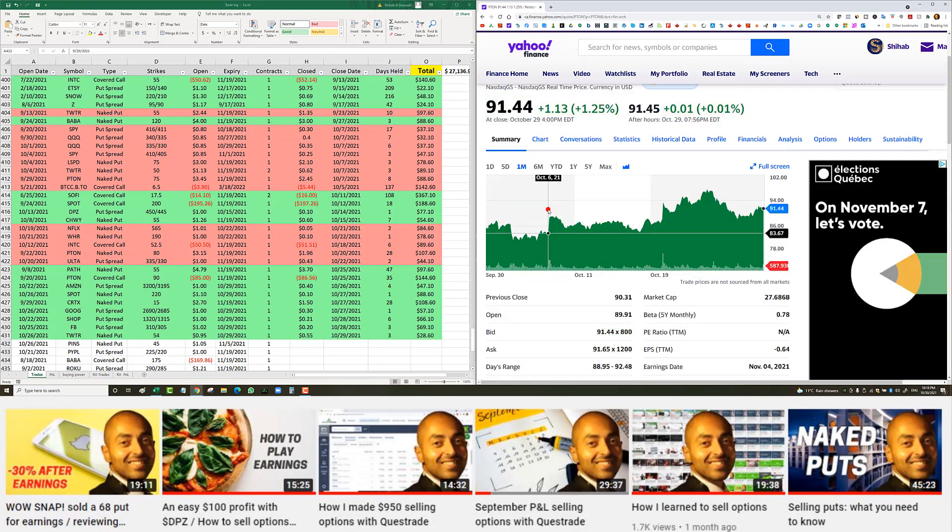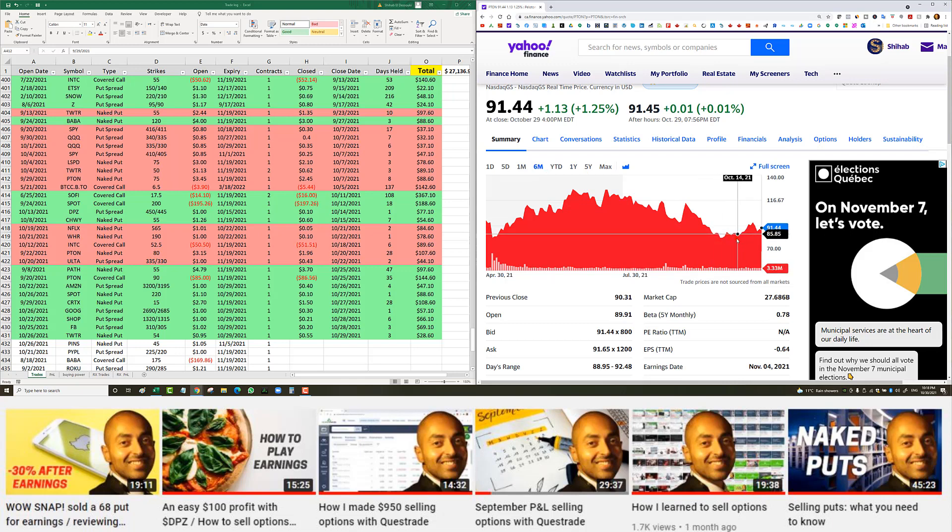Peloton naked put, September 29th — I like trading Peloton and Spotify because they have good premiums and the stock is pretty much down, which gives me confidence. Peloton was at $85 — I entered at the $75 strike for $3.45. Closed it eight days later for $2.45, giving me $88 net profit after commissions.